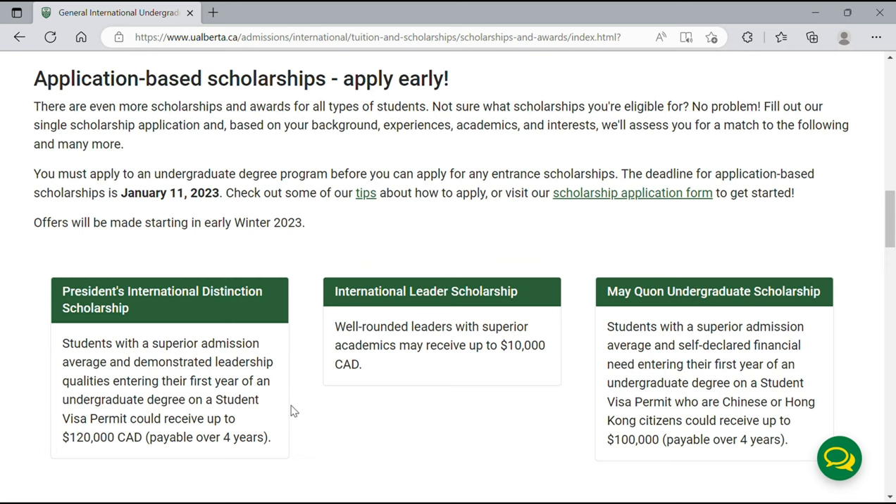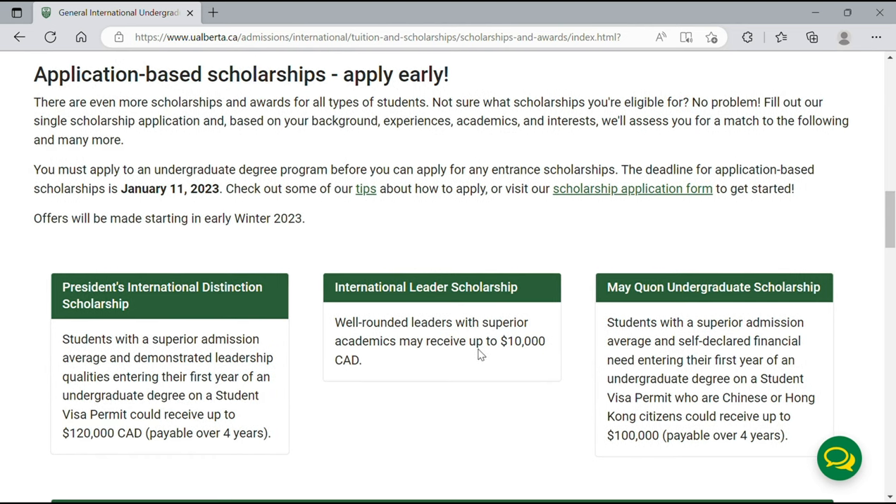The first subcategory is the President's International Distinction Scholarship, available for students on a study permit, with a value of up to $120,000 Canadian payable over four years. Applicants must demonstrate leadership qualities entering the first year of their undergraduate degree. The second is the International Leader Scholarship, worth up to $10,000 Canadian. The third is the May Corn Undergraduate Scholarship, available only for Chinese or Hong Kong citizens, valued at up to $100,000 Canadian payable over four years.